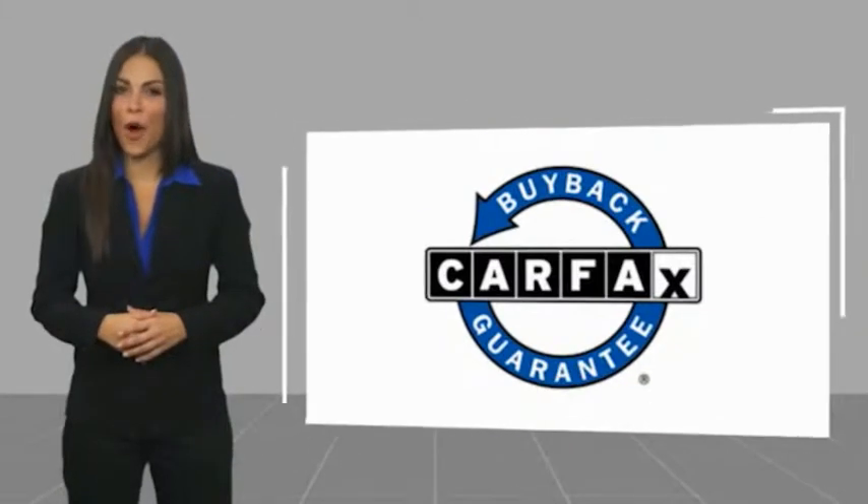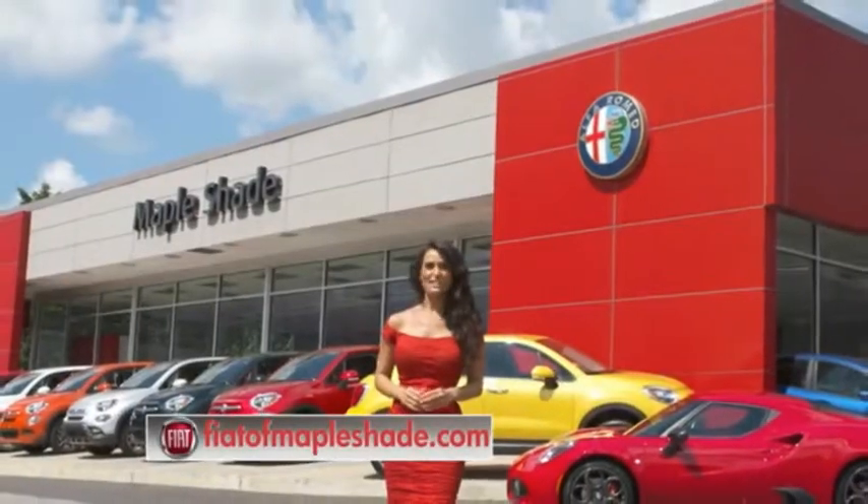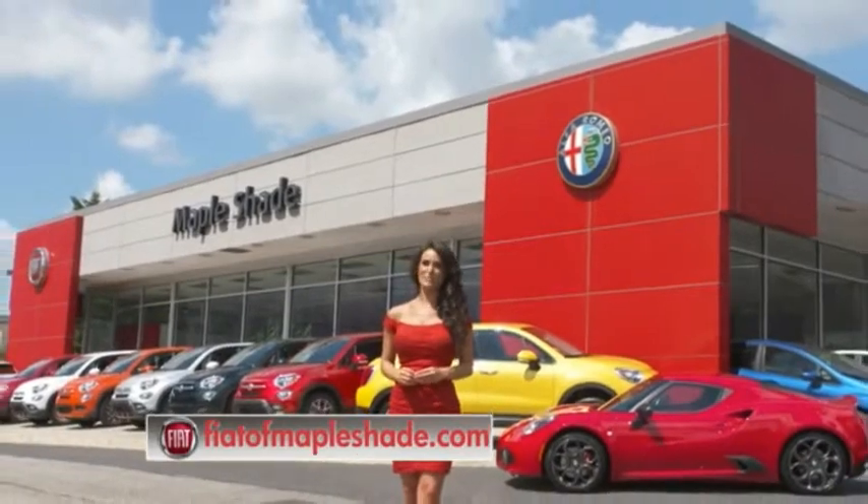This vehicle qualifies for the Carfax buyback guarantee. We're located on Route 38 in beautiful Mapleshade, New Jersey, or online at fiatofmapleshade.com.